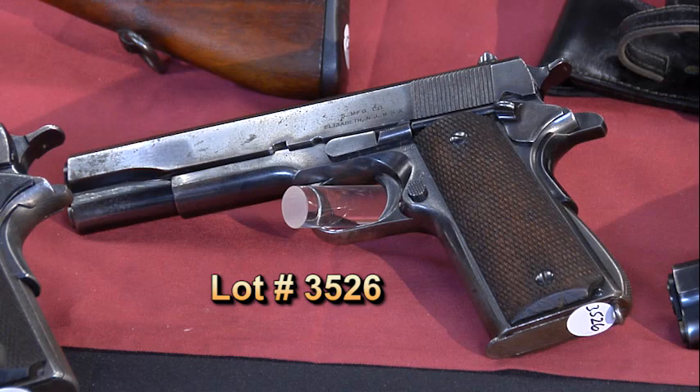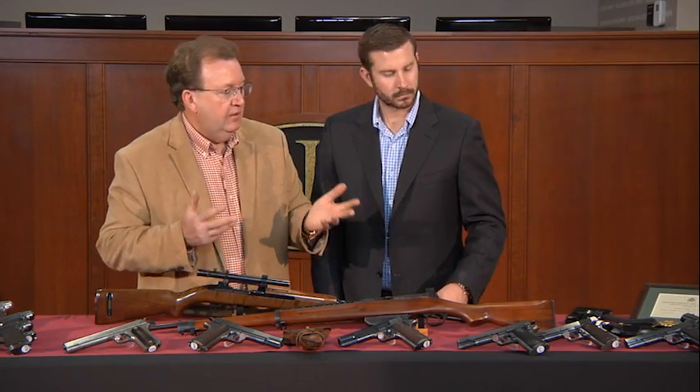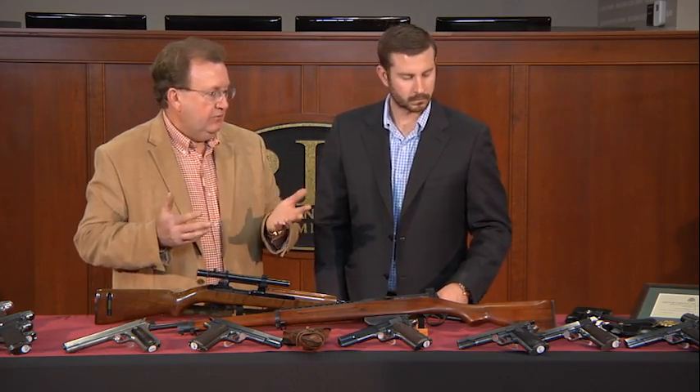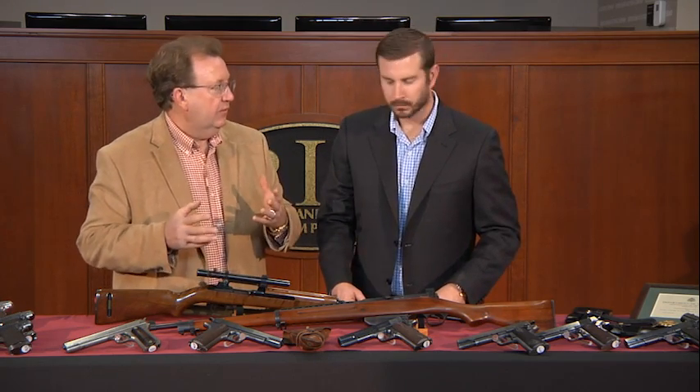Fast forward to World War II. There was an educational contract of 500 pistols made by Singer Sewing Machine Company. That is one of the weapons made in that contract. What's nice about that particular Singer .45 auto is it saw some use — it was actually carried. People and collectors think that's very neat.